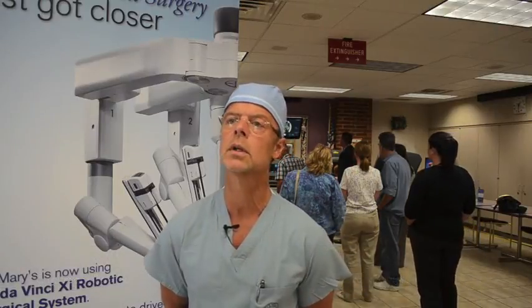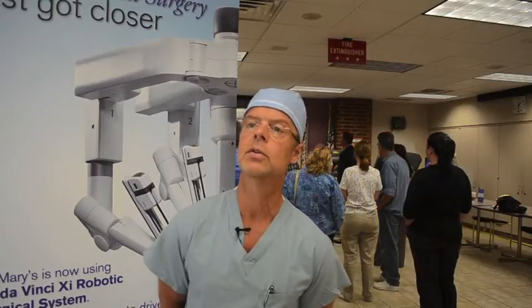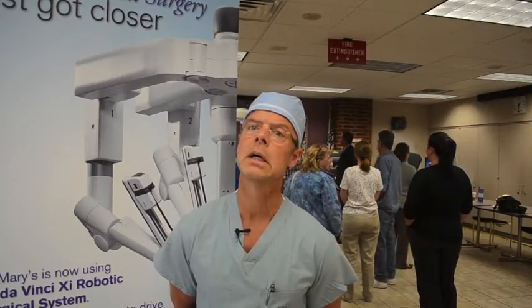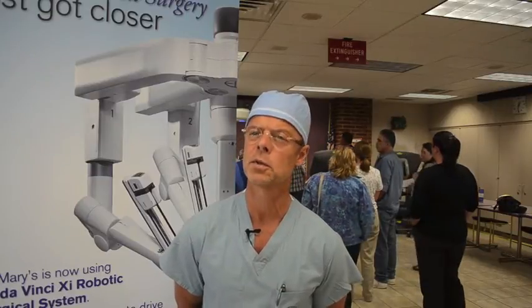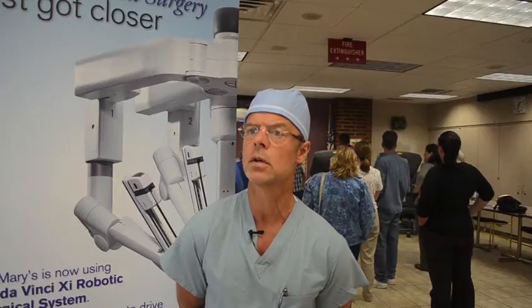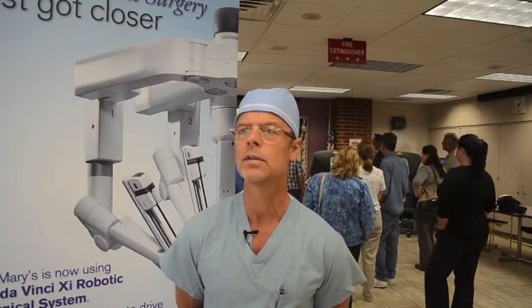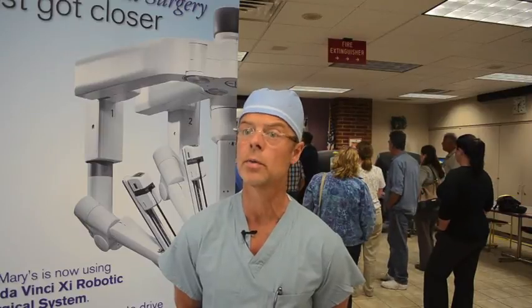The DaVinci Robot is the fourth generation robot put out by a company called Intuitive Surgical. Robotic programs have been in existence for more than 10 years. This newest generation allows us to do things in a more efficient manner, specifically with regard to general surgery and some applications with regard to colon surgery that previous generations really were not designed for. This one was designed for application all over the abdominal cavity.